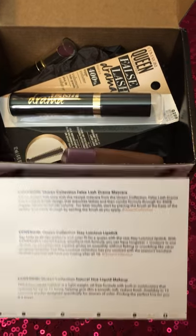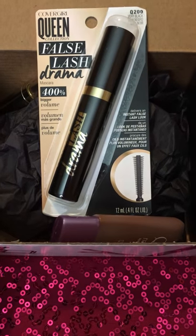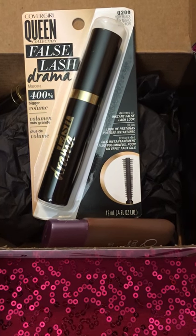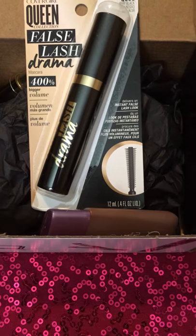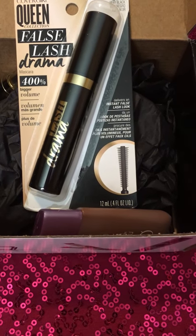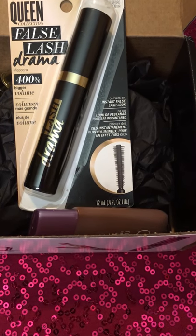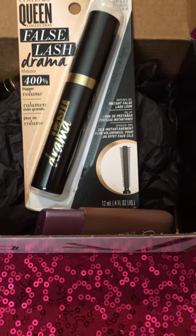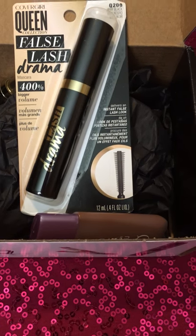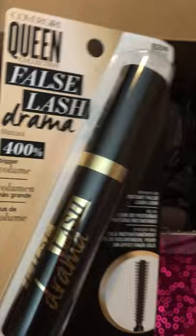The first item is the CoverGirl Queen Collection False Lash Drama Mascara. It causes instant lash envy — the newest mascara from Queen Collection. False Lash Drama has a unique brush design that drenches lashes and combs formula through for 400% bigger corner-to-corner volume. For best results, start by placing the brush at the base of the lashes and comb through by twirling the brush as you apply. I received this in Very Black and I'm definitely looking forward to giving it a try.